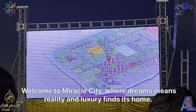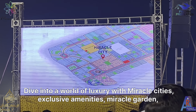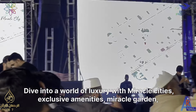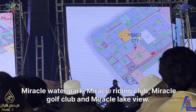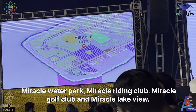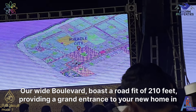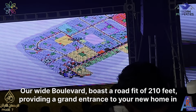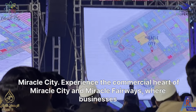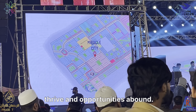Welcome to Miracle City, where dreams meet reality and luxury finds its home. Dive into a world of luxury with Miracle City's exclusive amenities: Miracle Garden, Miracle Water Park, Miracle Riding Club, Miracle Golf Club, and Miracle Lakeview. Our wide boulevards boast a road width of 210 feet, providing a grand entrance to your new home. Experience the commercial heart of Miracle City at Miracle Fairways, where businesses thrive and opportunities abound.